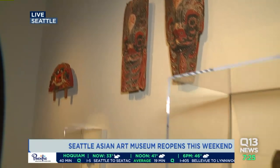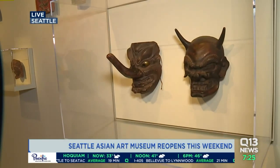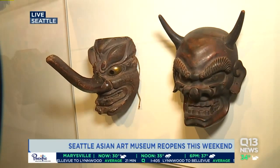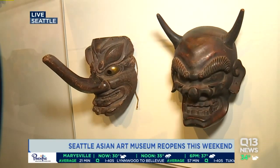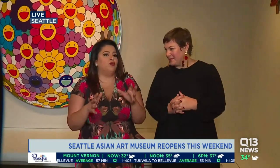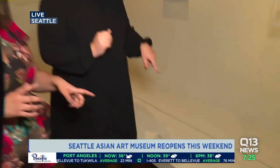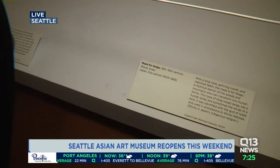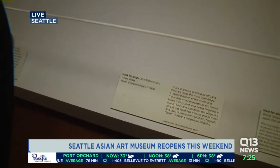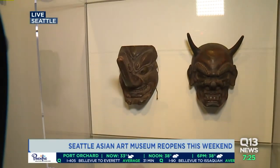These two masks are both from Japan, from the Edo period, and they're both demons. They're used in different ways in performance, but all about telling a story and transforming the wearer. When we say the Edo period, the label says 1603 to 1868. So you're in the presence of very new and very old in this space.